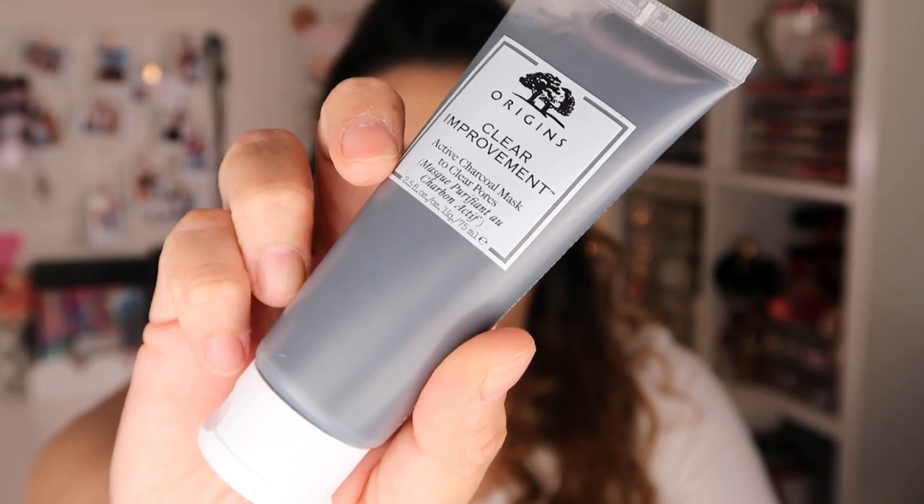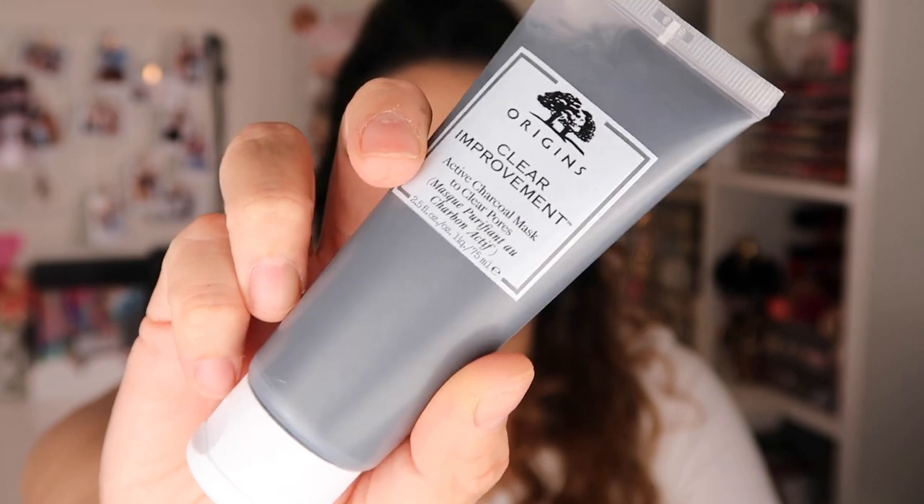The next one is the Origins Clay Active Charcoal Mask. I picked this up because I haven't seen a lot of videos on YouTube about it and I wanted to do a first impression. You guys know I love doing face mask videos — I love wearing face masks and how amazing they make my skin feel. By the time you're watching this video, that first impression video is already up.